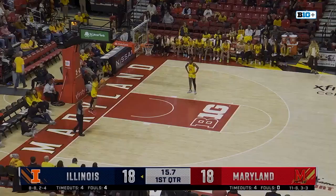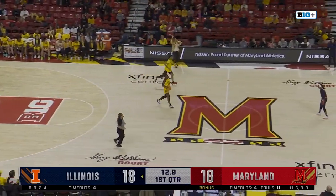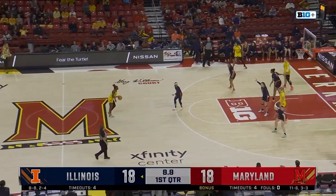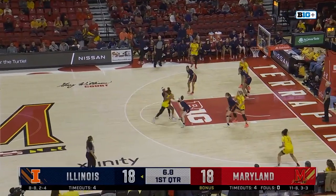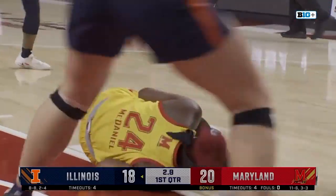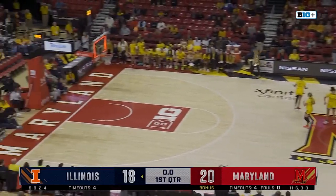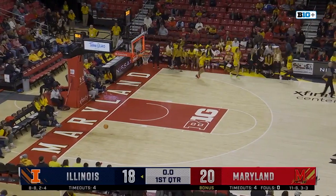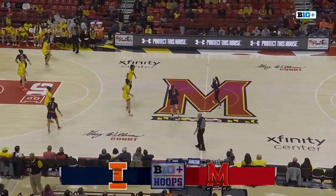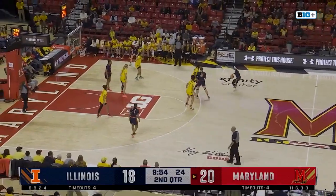Actually called an offensive foul on the other end on Genesis Bryant — threw an elbow. McDaniel's going to float it up and in. How about 12 in the first quarter for Brie McDaniel? She's down on the other end, writhing in pain. Unfortunate. She's shooting 45% from the field per game — well above that to start. And if we get any word on Brie McDaniel, we'll certainly pass it along.